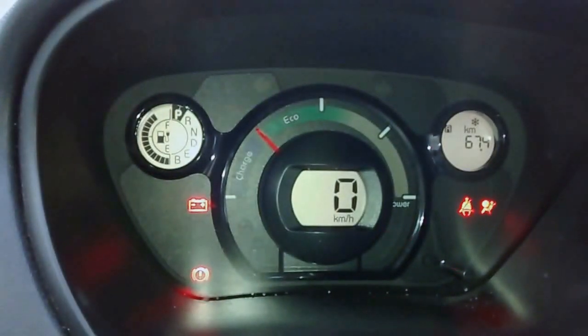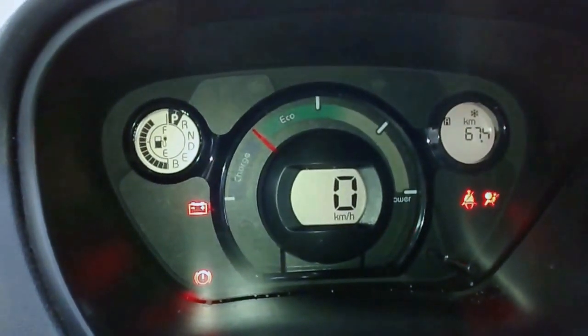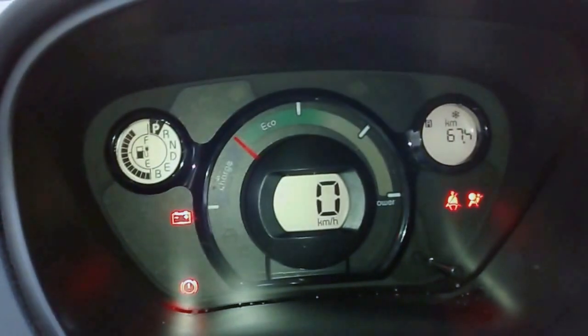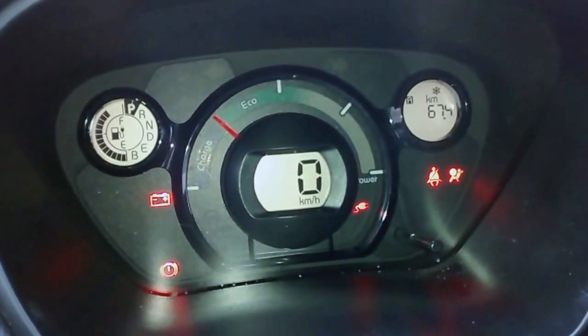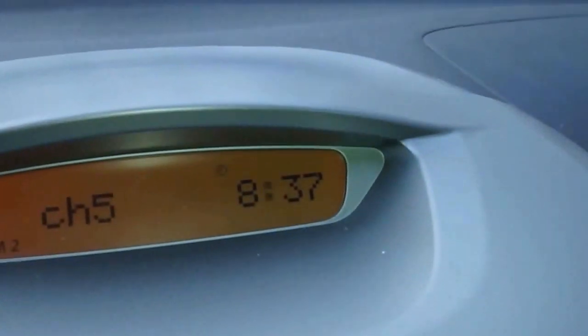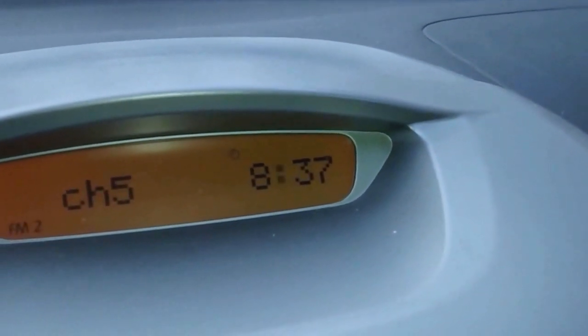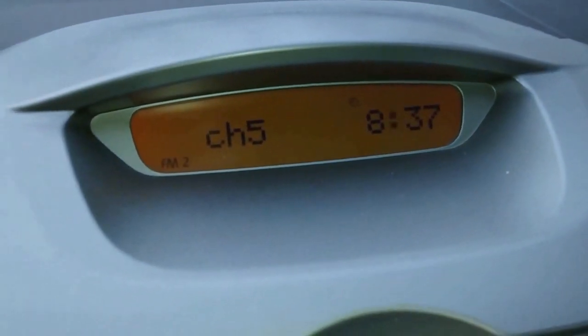This has now reached 80% charge on the fast charge. You can see the bars are way up there and the remaining range is at 67, so that's where it stands. The time I have here is 8:37. I'll receive the report from the charge company and I'll post that.